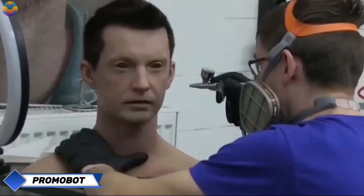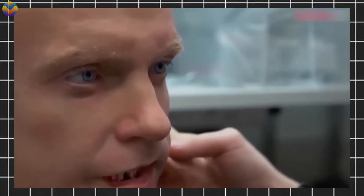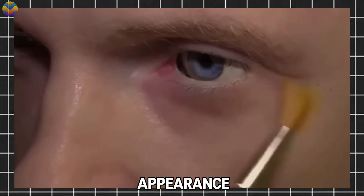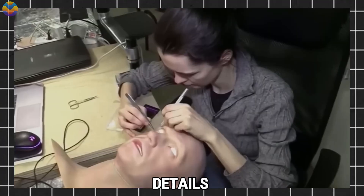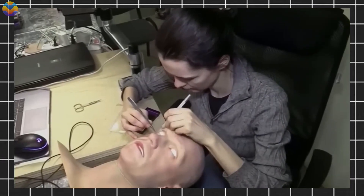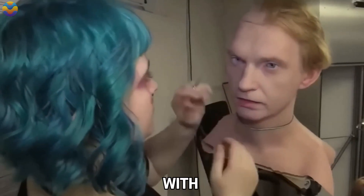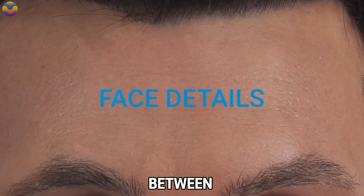Promobot. The Russian company Promobot has released a fascinating new video providing a glimpse into the creation of their robotic humanoids, engineered to interact with humans in fields such as business, education, and service industries. One of the most striking features of the showcased models is their highly realistic appearance. The production process spans key stages from sculpting facial details to final assembly, with a significant focus on fine details like skin texture, facial expressions, and unique features meticulously crafted to make the robots as lifelike as possible, fostering trust and smoother interactions with humans.